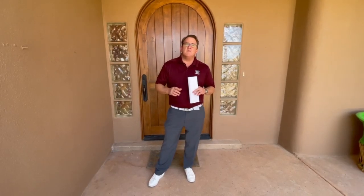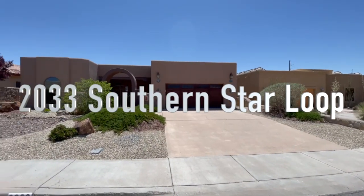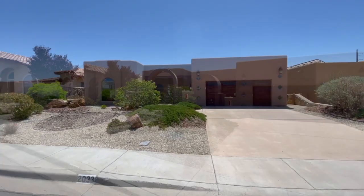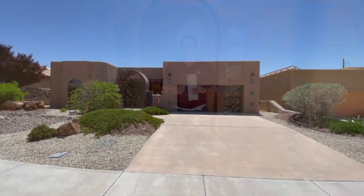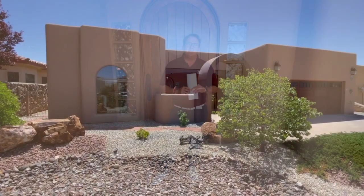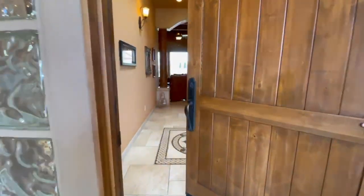Hey guys, it's Ron Burter with the Burter Real Estate Team. Today I want to give you a tour of 2033 Southern Star Loop. This is a gorgeous Southwest custom home. It was built in 2006. It's a three-bedroom, two-and-a-half bath, east-facing backyard with Oregon Mountain views. Come on in and let's take a look around.